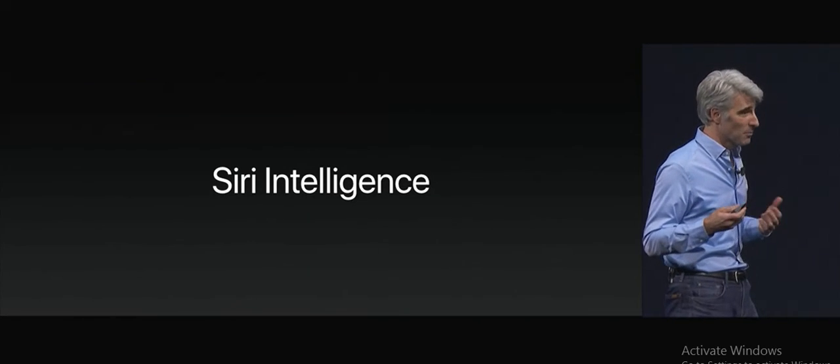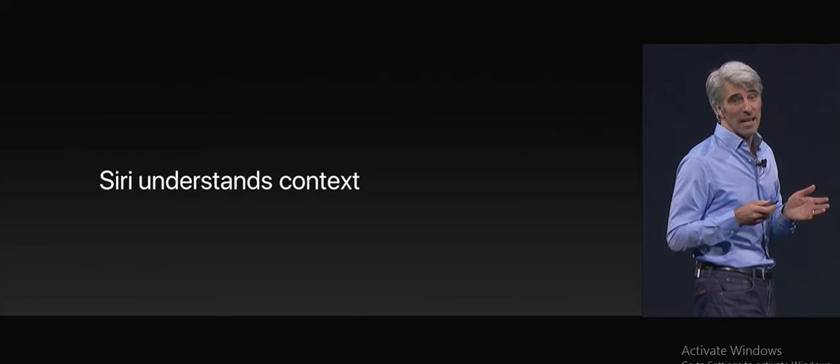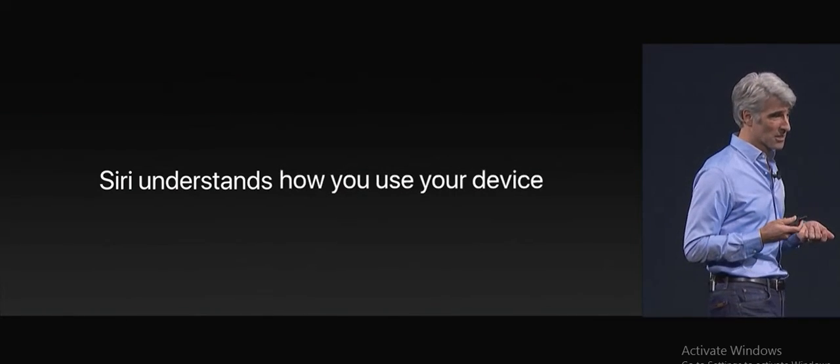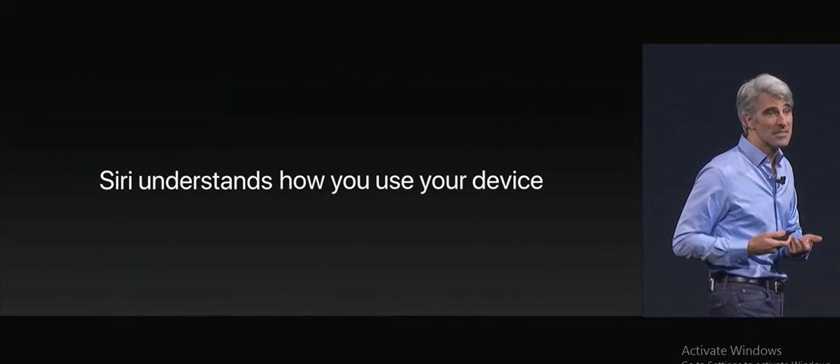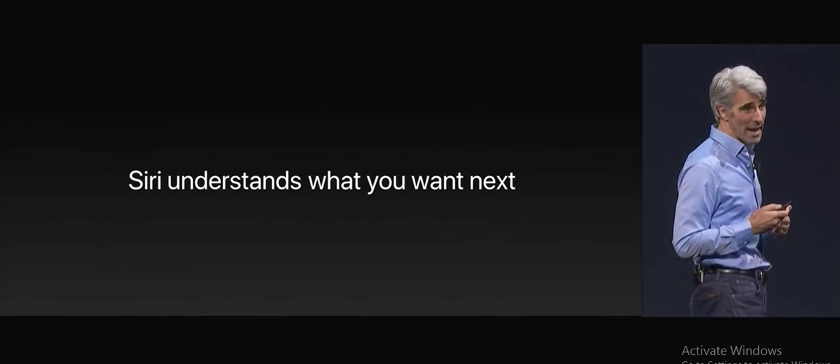Siri isn't just a voice assistant, because with Siri intelligence, Siri not only understands your voice, it understands the context. It understands your interests. It understands how you use your device, and this allows it to ultimately understand what you want next.